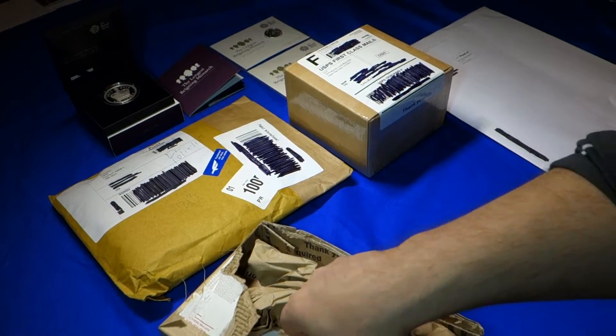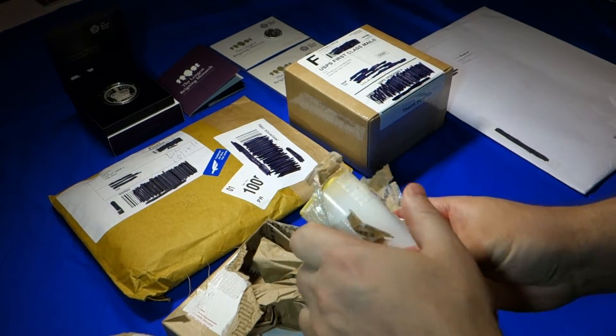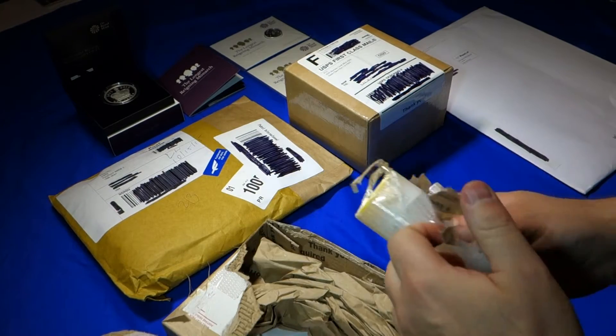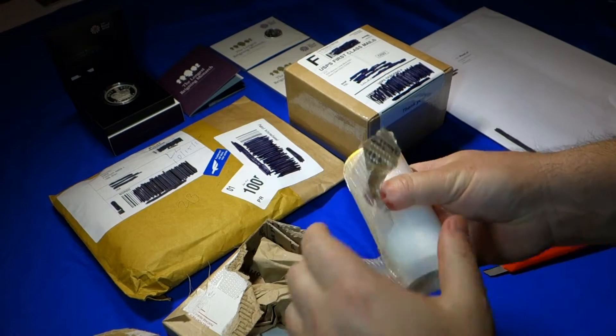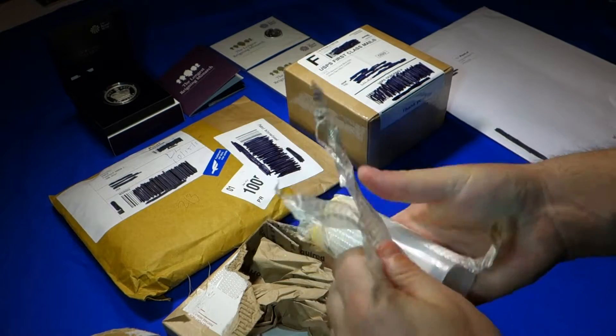This is the replacement for the order they screwed up, where the packaging wasn't well done and the coin spilled all over the inside of the box. As you can see, the packaging is well done — no coins have spilled out of the box or out of the tube.